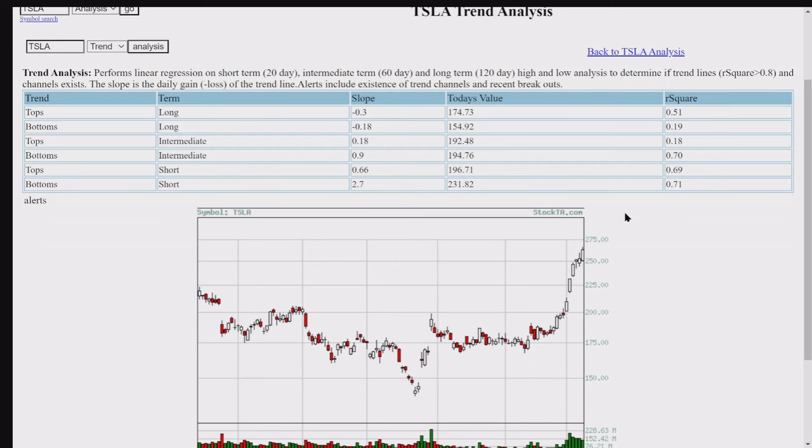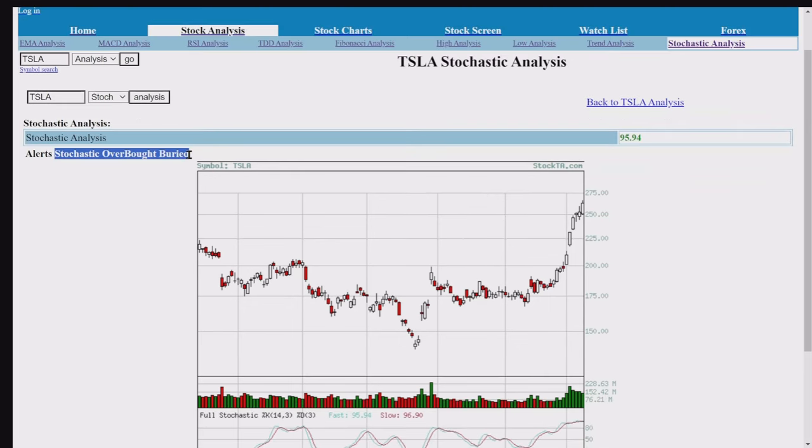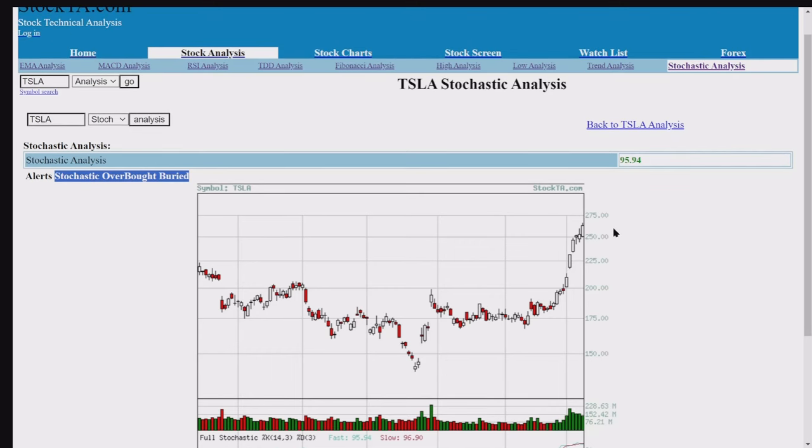Here's your R-squared. None of these R-squared values are greater than 0.8, so we're looking at a reversal. The stochastic is also overbought buried.